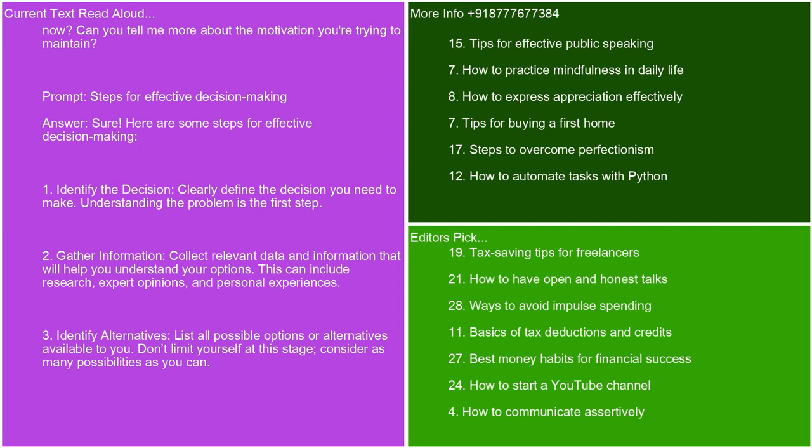Steps for effective decision-making. Here are some steps for effective decision-making. First, identify the decision — clearly define the decision you need to make, as understanding the problem is the first step. Second, gather information — collect relevant data and information that will help you understand your options. This can include research, expert opinions, and personal experiences.